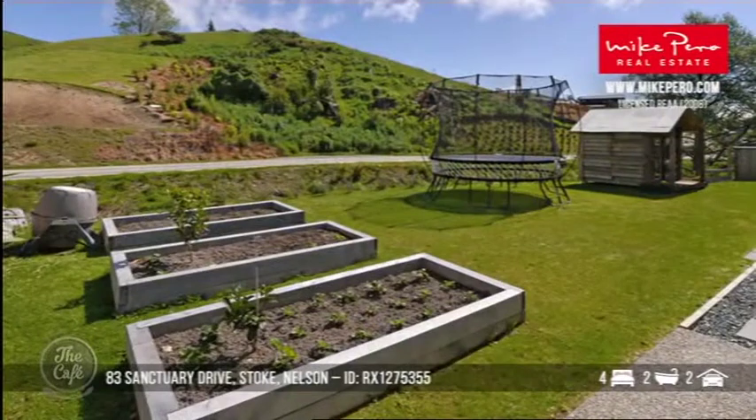Your ride-on lawnmower. Beautiful — oh nice garden, raised garden beds. Yeah look they're so easy to work with. House for the kids, Wendy house. Okay so Nelson — beautiful spot, beautiful house. Dollar wise, it's over 760 for that. Okay love it.